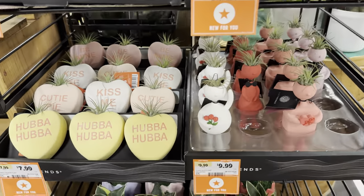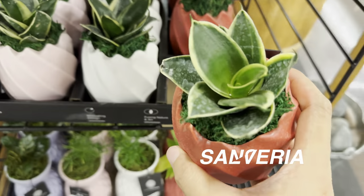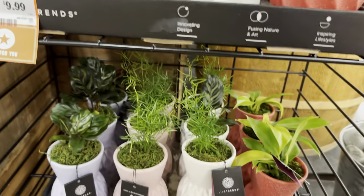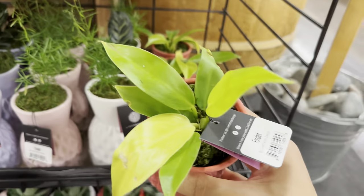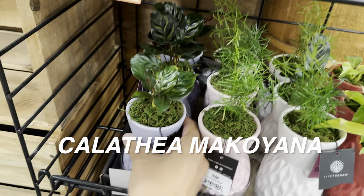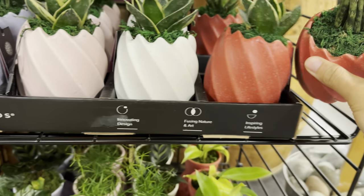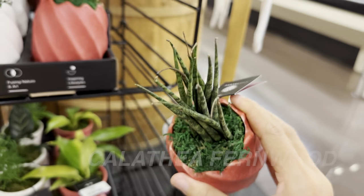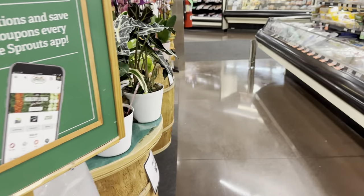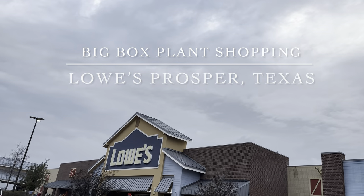Late night shopping at Sprouts is great — not many people around. There are some cute Live Trends planters in a Valentine's season theme. There's a bird's nest Sansevieria in a really nice matte-finish planter that looks like some kind of candy. There's a Philodendron Moonlight — small now but will be beautiful as it matures. There's also a tiny Calathea makoyana and a Sansevieria Fernwood, all $9.99 by Live Trend. Now let's move on to a big box store.